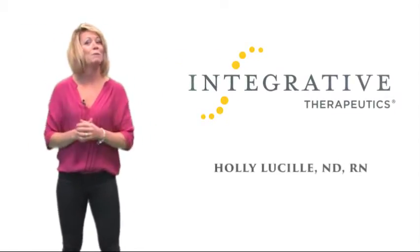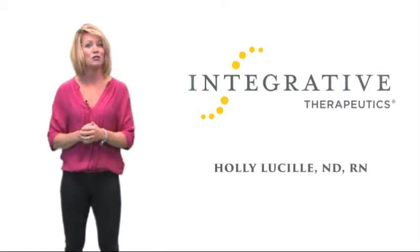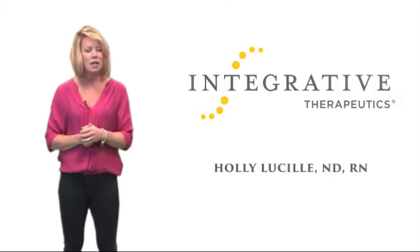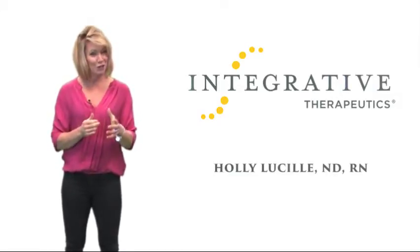Hi, I'm Dr. Holly Lucille, a member of the Integrative Therapeutics Medical Advisory Board and a practicing doctor focused on comprehensive naturopathic medicine and individualized care. This is one of the many educational resources available from Integrative Therapeutics.